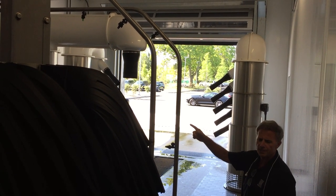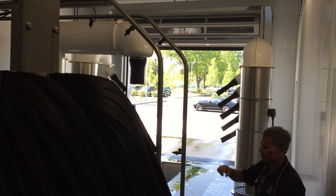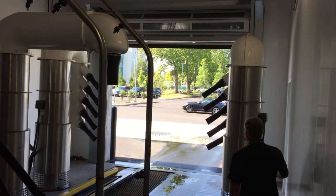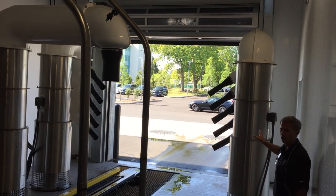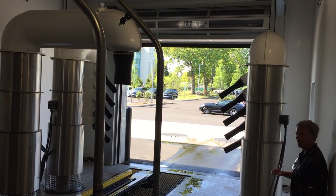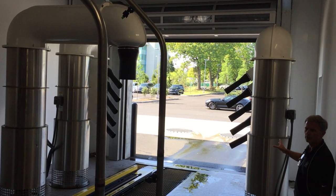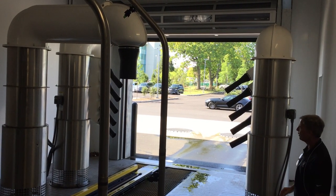We're also injecting drying agent into the freshwater rinse arch to help dry the cars. The drying system we use is aero-dry, a 60-horsepower blower — very efficient, very quiet. We're running the motors on variable frequency drives, which cuts your energy costs down.